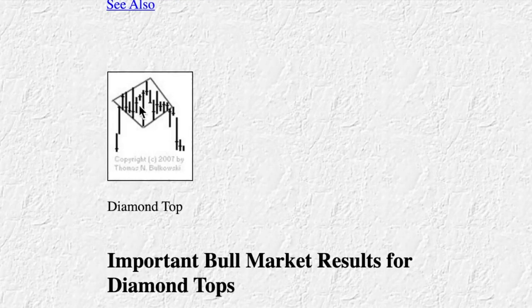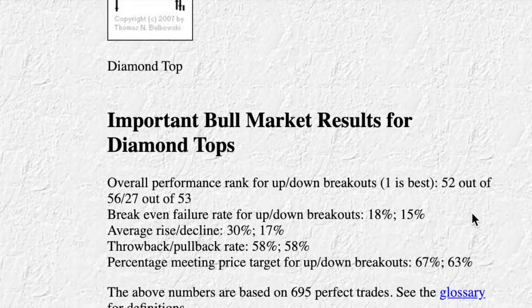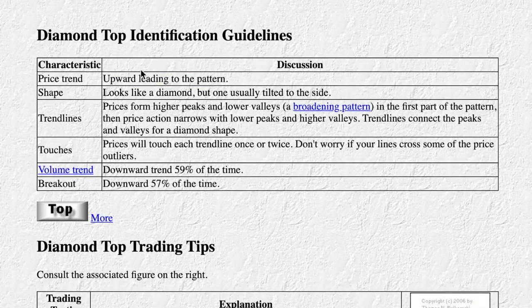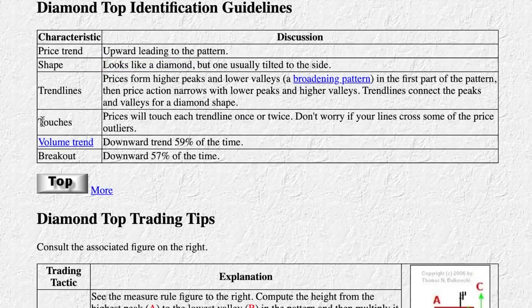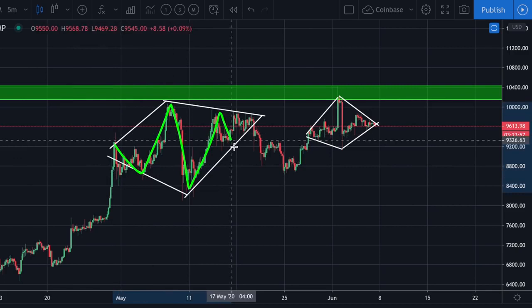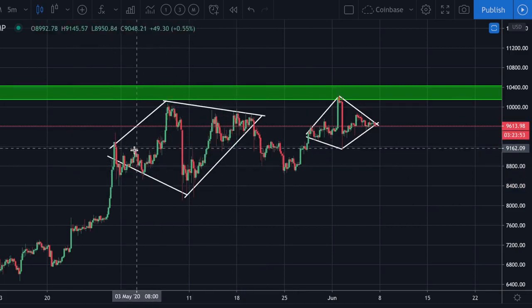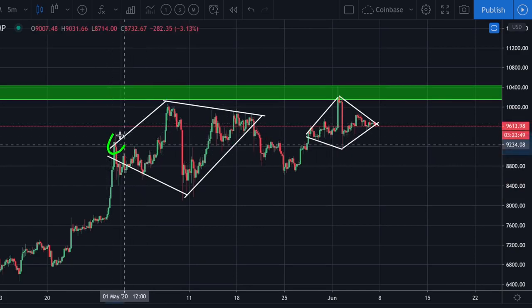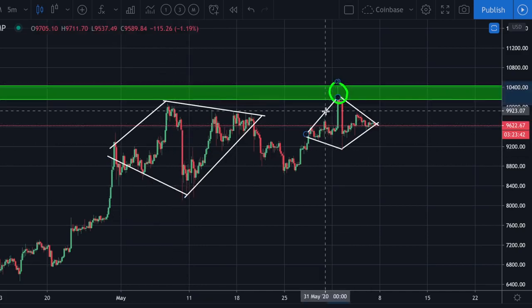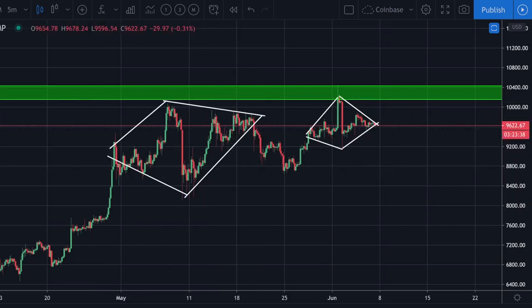Here we have a small representation: a diamond that eventually breaks to the downside more often than not. The price trend should be upward leading into the pattern — we have an upward trend. The shape should look like a diamond, usually tilted to the side, which is exactly what we're seeing. Prices will touch each trend line once or twice — don't worry if your lines cross some price outliers. This is the only pattern where it can look quite messy, and having just one touch on a trend line is fine according to Bulkowski.